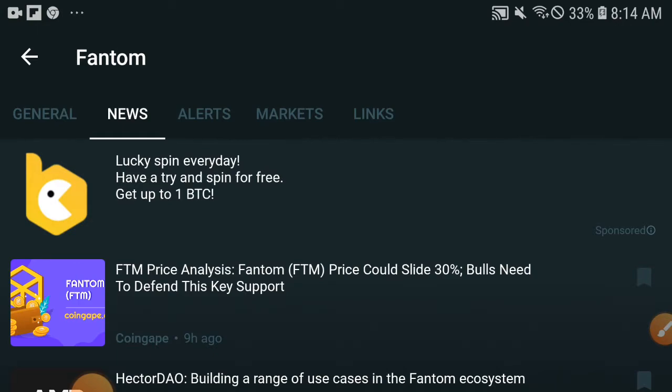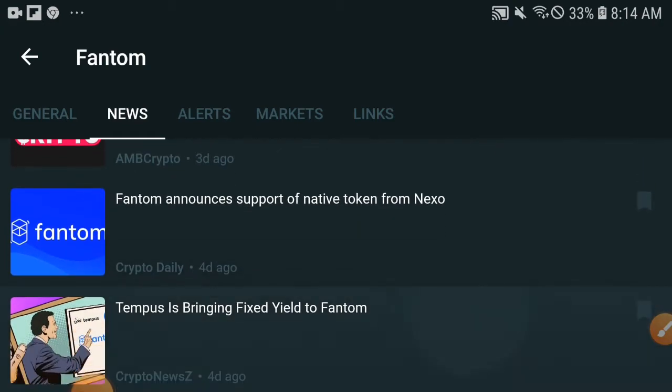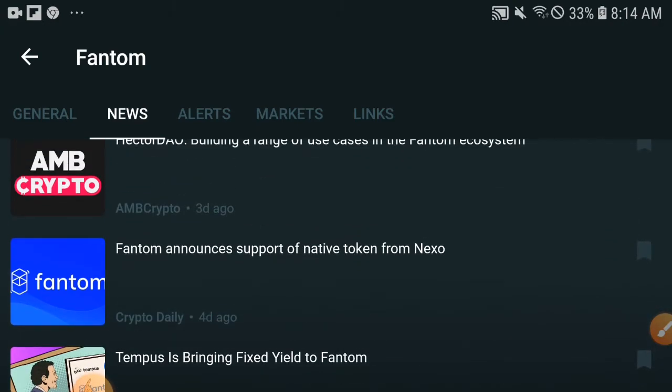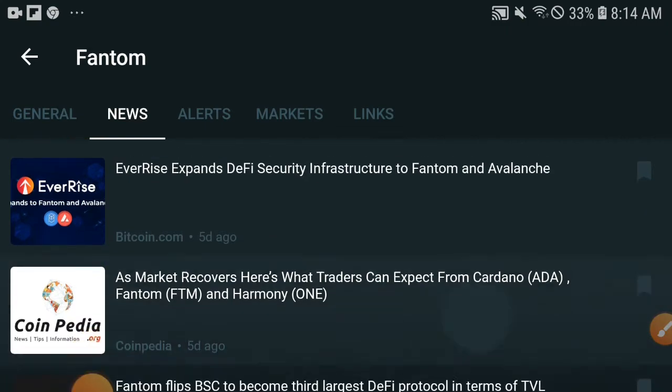FTM is completely on the trending this time. In all of crypto, every coin is dumping down, but Phantom is completely on the trending. And as you can see, there is very important news: Phantom announced support of the NATO token from Nexo. Very important updates are coming soon for all of you.